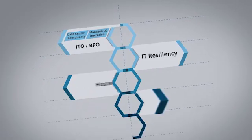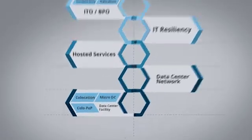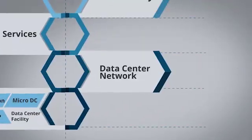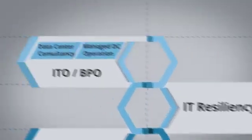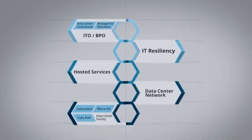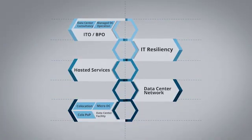We provide total data center services solutions, including co-location, data center network, hosted services, IT resiliency, and IT business process outsourcing services, including design and build of your data center.